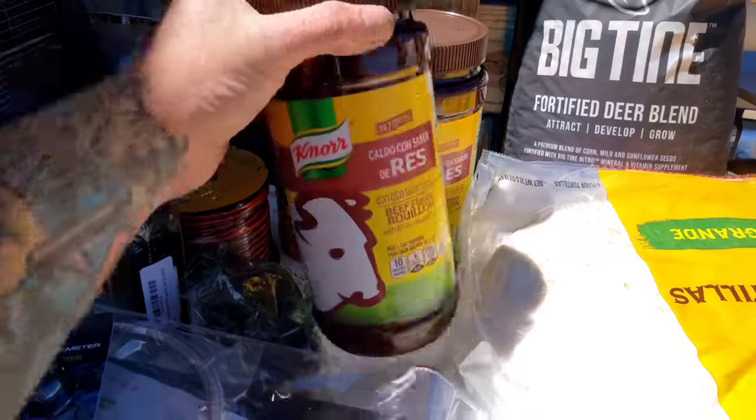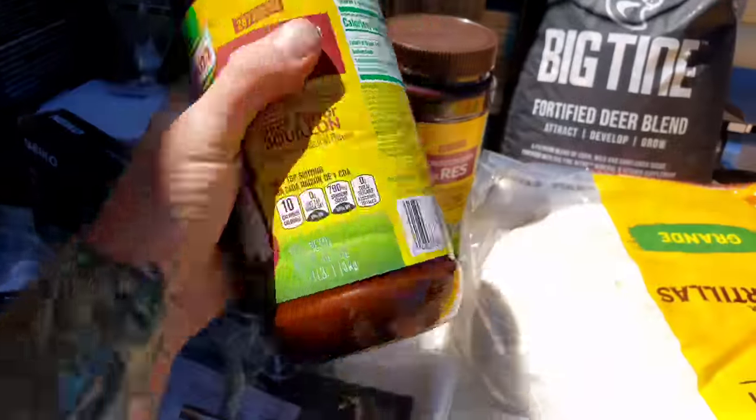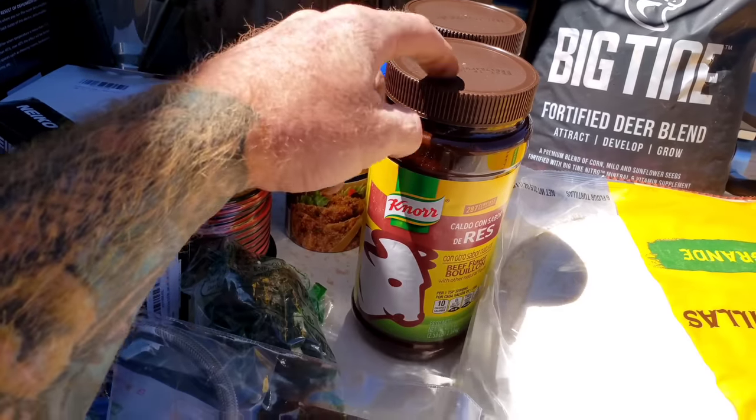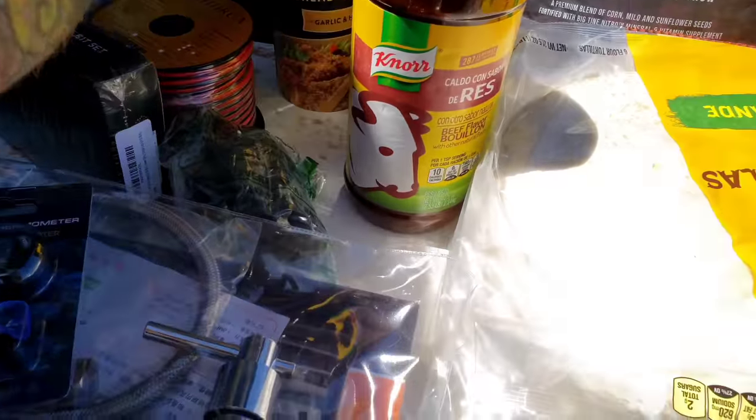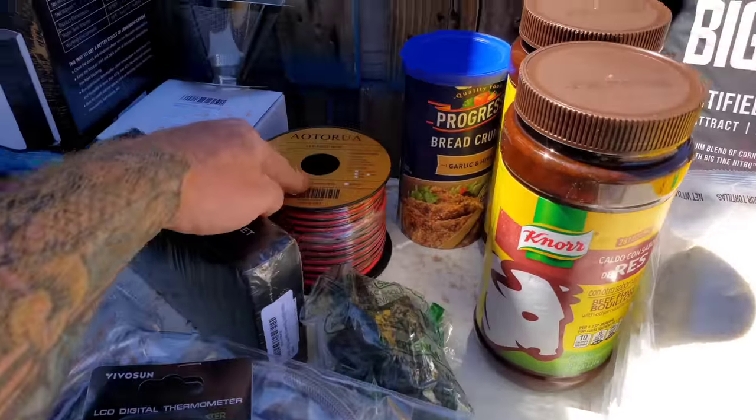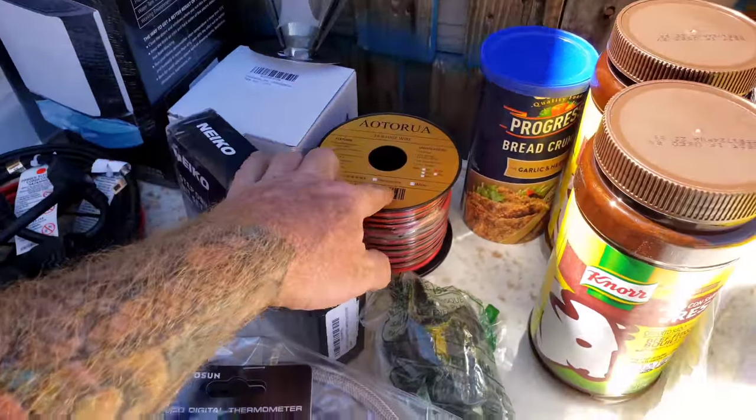Beef bouillon — I've never had that much bouillon in my life, two containers. Breadcrumbs. I really burn through this stuff; it's great to have a roll of this on hand always.